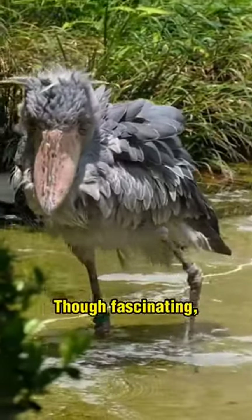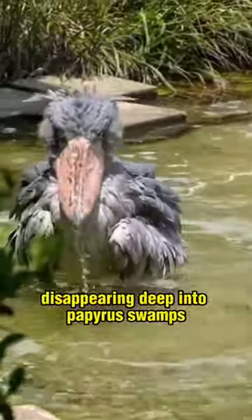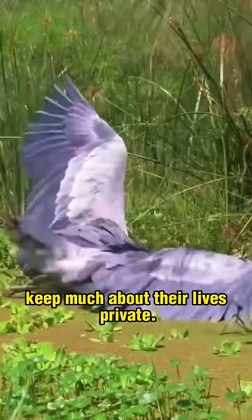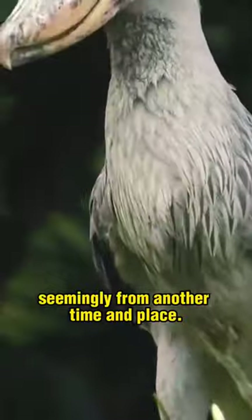Though fascinating, the shoebill remains mysterious and little studied. These elusive giants disappearing deep into papyrus swamps keep much about their lives private. Still, encounters reveal a fascinating creature seemingly from another time and place.